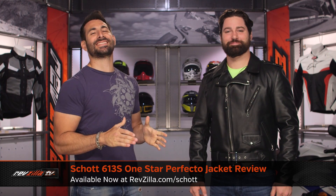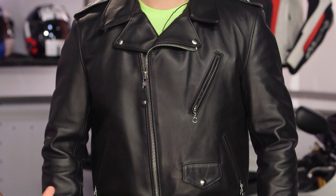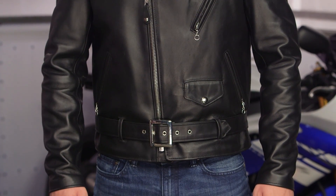Hey, this is Anthony with RevZilla, where you can watch, decide, and ride. Welcome to our detailed breakdown of the new Schott 613S One Star Perfecto Jacket available at RevZilla.com. The 613 doesn't mean anything. The S means steer hide, the one star stands for the stars on the epaulets, and the Perfecto is the classic asymmetrical Marlon Brando style that Schott developed in the 1920s.